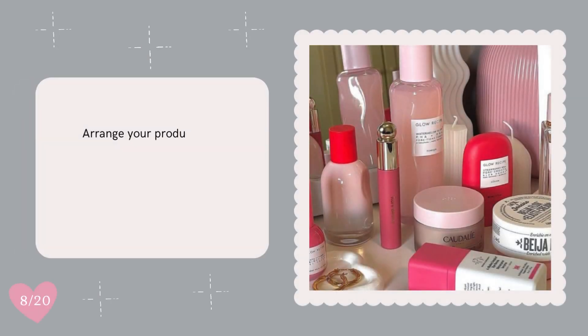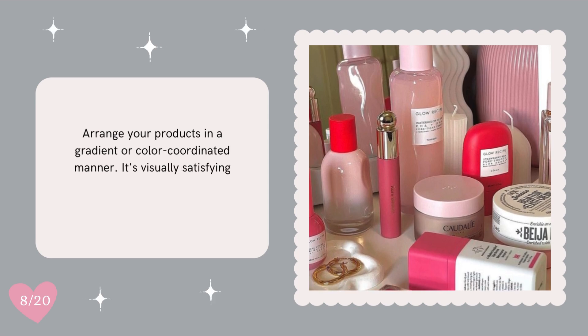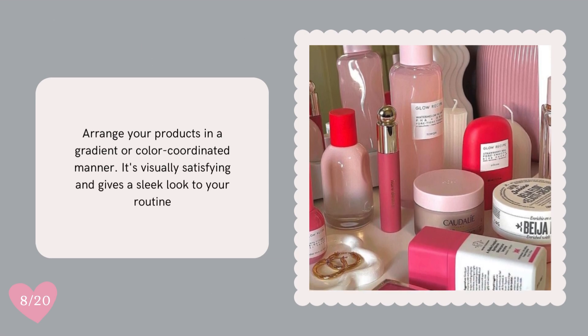Arrange your products in a gradient or color-coordinated manner. It's visually satisfying and gives a sleek look to your routine.